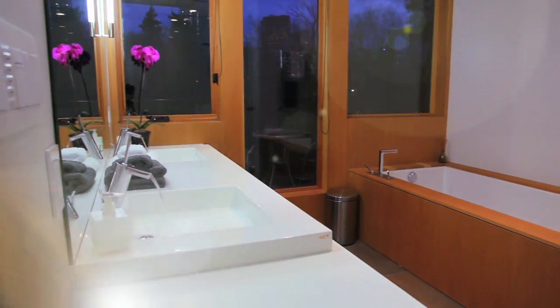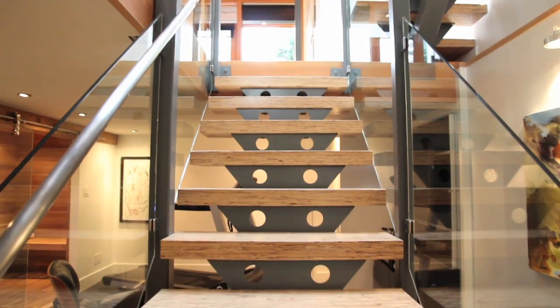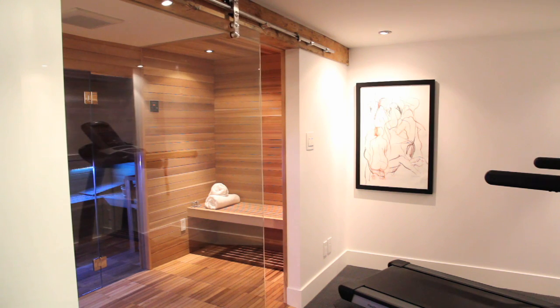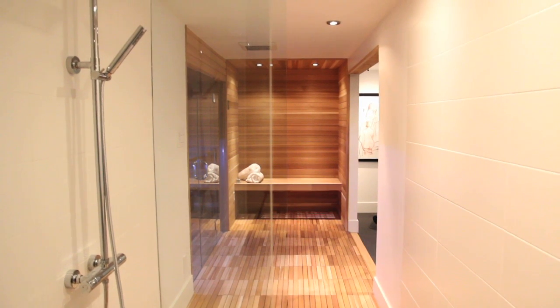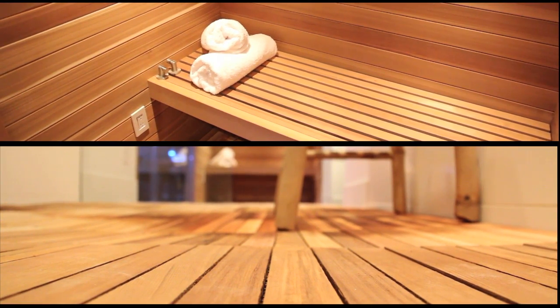After all, if you work hard, you should also have a fantastic place to play. The lower level features sublime touches like this oversized custom cedar-finished sauna, which shares space with the kind of shower you'd expect to find at a high-end spa. And it's all aimed at helping you escape from the everyday.